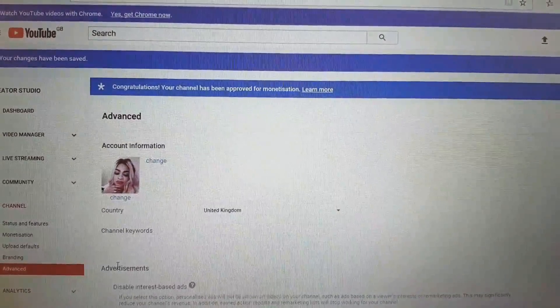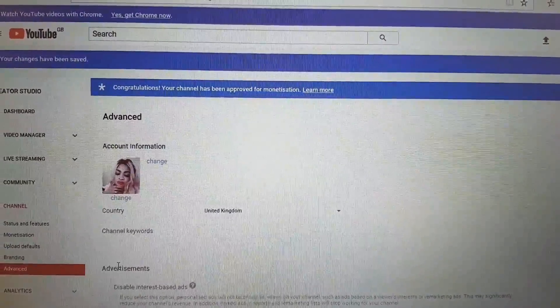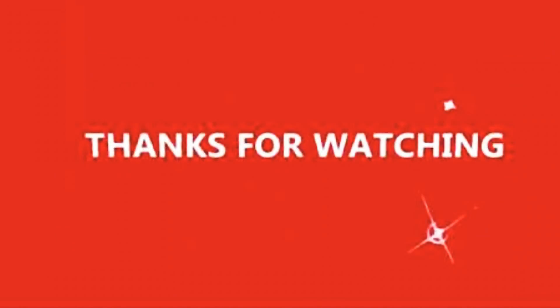So this is how you change it. Thank you all for watching. If you love this video, don't forget to subscribe, like, and share the video. I will see you in my next video. Thank you very much for watching. Bye.